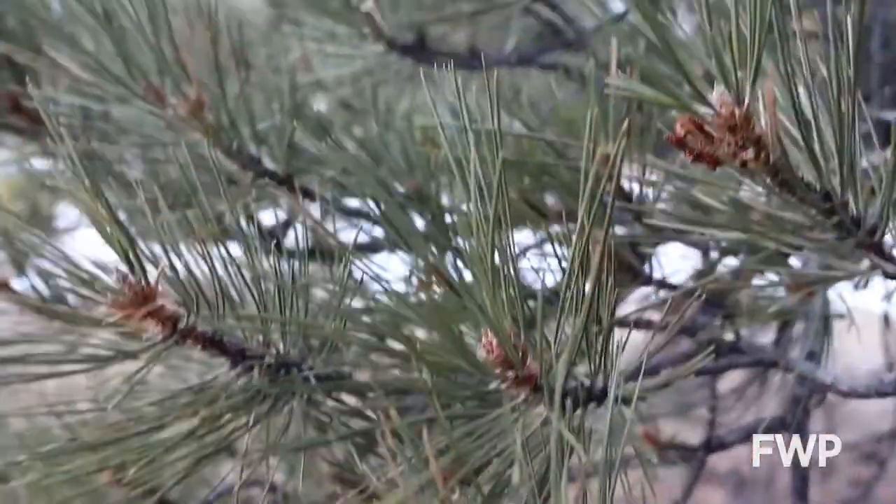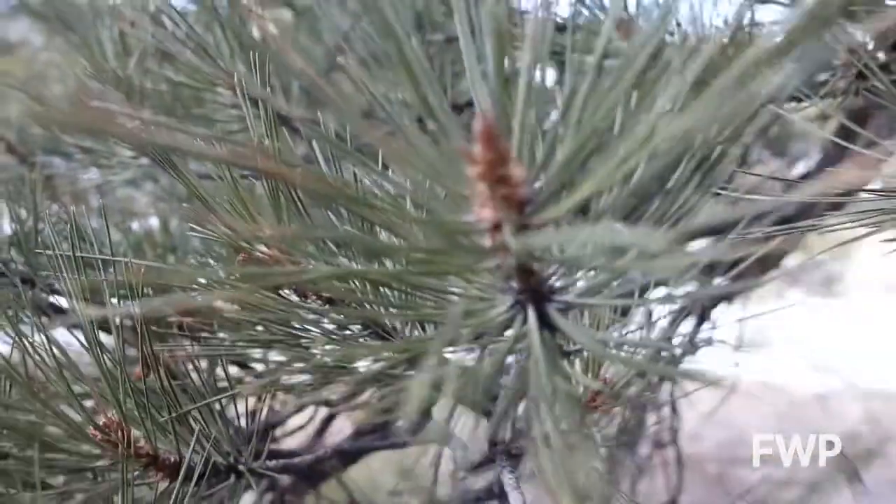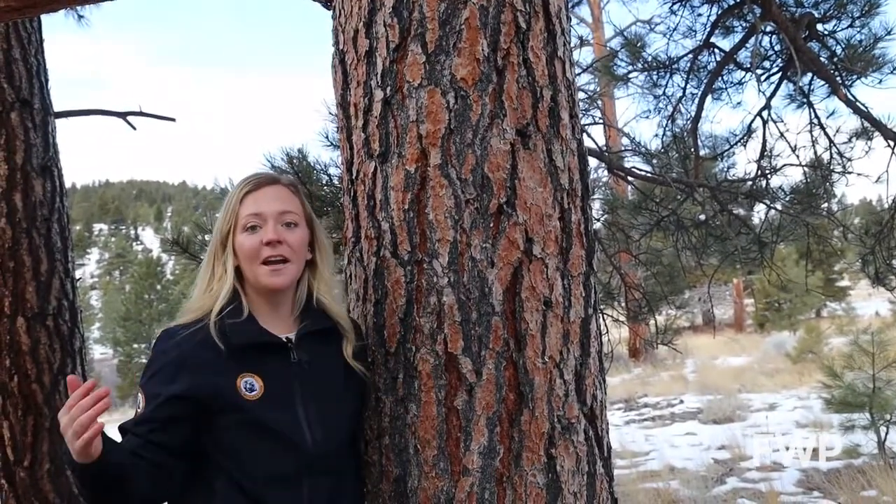Bears and porcupines love to munch on the inner bark of these trees, and deer and elk take shelter in these forests. Bats will even crawl behind the thick bark to find a cool, safe daytime roost.